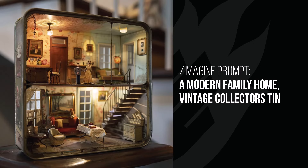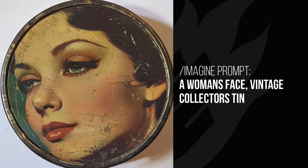But the modern family home — the tin gets opened up and the home is inside the tin, so that was an interesting twist on it. With the woman's face, we get a woman's face as an old-fashioned painting on the tin, like we'd probably expect, but this is a lot older looking than some of the other ones we saw.